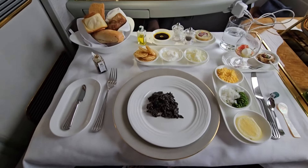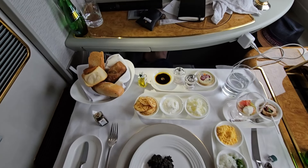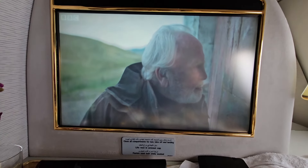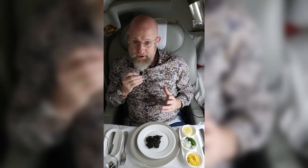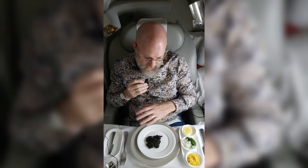Then it was back to my suite for an amazing serving of caviar with fresh breads and condiments, enjoyed in front of the enormous 4K TV. I've got the famed Emirates unlimited caviar in front of me and all the accompaniments.